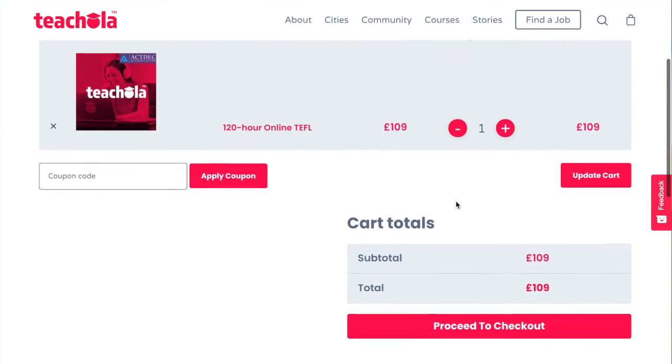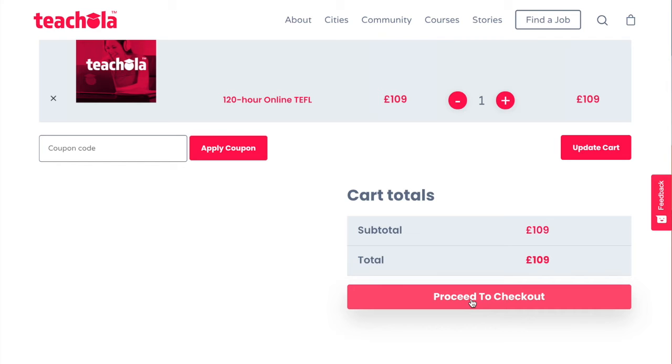Of course, if you have a coupon, this is where you would apply your code, and if not, we can proceed straight to our checkout.